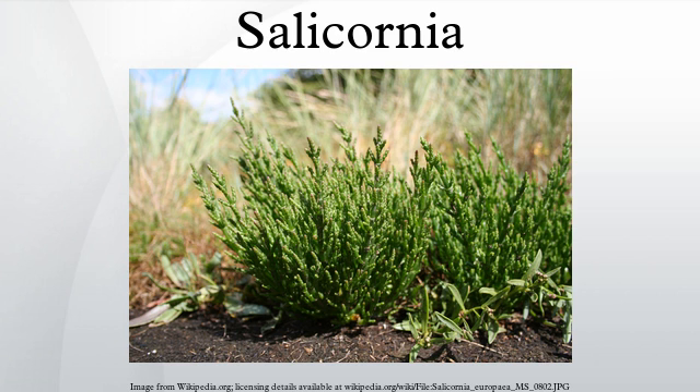Because Salicornia bigelovii can be grown using salt water and its seeds contain high levels of unsaturated oil and protein, it can be used to produce animal feedstuff and as a biofuel feedstock on coastal land where conventional crops cannot be grown. Adding nitrogen-based fertilizer to the seawater appears to increase the rate of growth and the eventual height of the plant, and the effluent from marine aquaculture is a suggested use for this purpose.